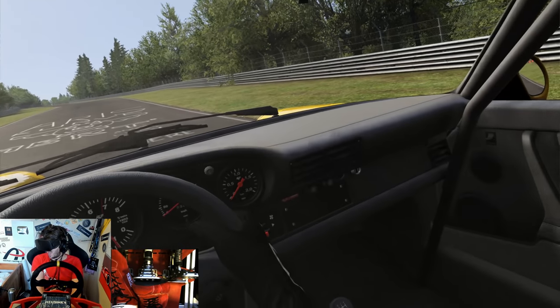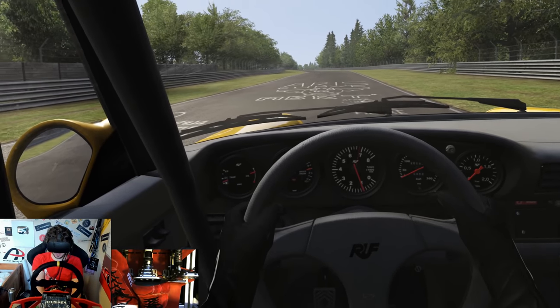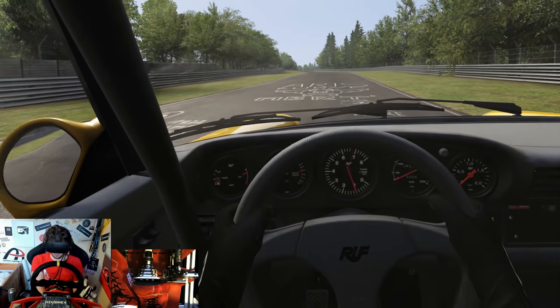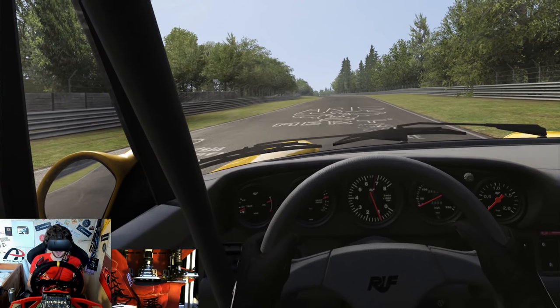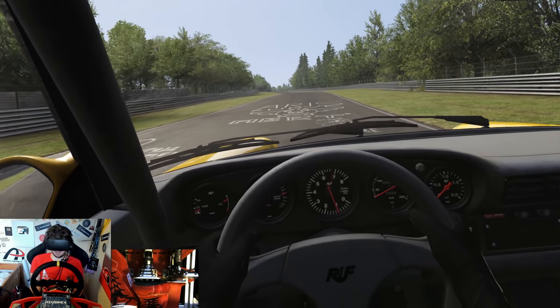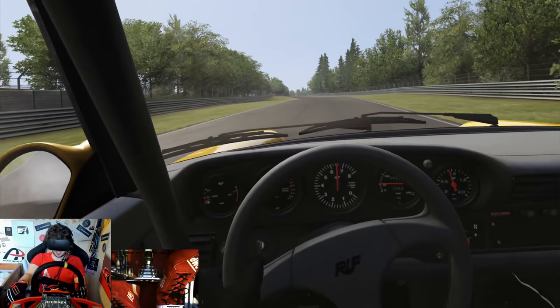That was a rather ridiculous out lap - this thing is an absolute monster, but for all the wrong reasons. Slowing this thing down is so tricky. The brakes aren't bad, but they're just not really made to slow a car down from over 200 miles per hour. I have no idea how this thing is going to do, but I know it's going to be a fun ride regardless. Let's go.